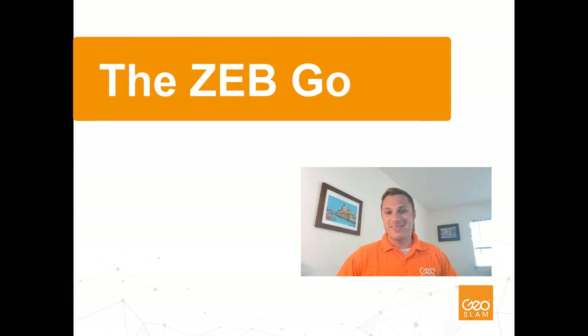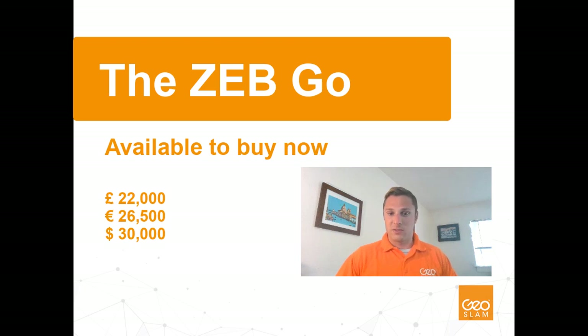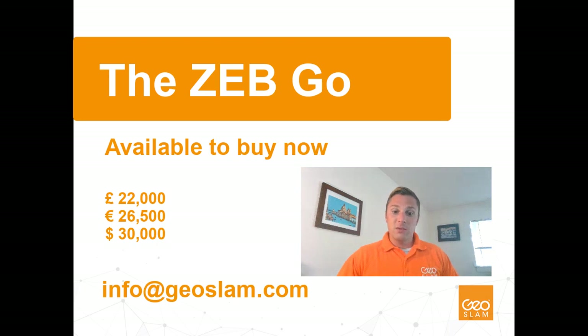The Zeb Go is now available to purchase and we have the starting price listed here in both pounds and US dollars for your reference. We feel this is an extremely good value for a product of this quality, especially when compared to other products currently on the market. If you're interested, please get in touch with your local GeoSLAM dealer or contact us at info@geoslam.com. Thank you for taking time out of your day to view this webinar and we hope to be hearing from you soon.